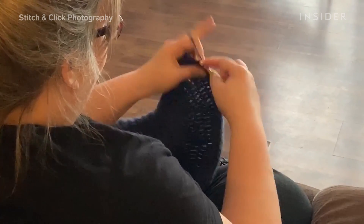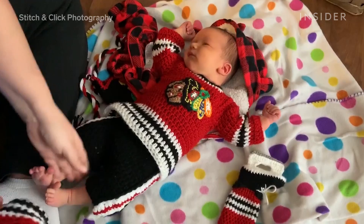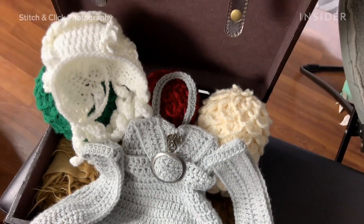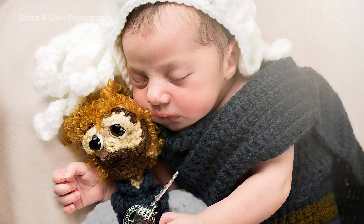A lot of Rebecca's work starts way before a baby even comes in for the shoot. She's crocheting all the custom props and costumes ahead of time. After all, these crocheted pieces are how the entire business started. She was selling her costumes online to newborn photographers and realized she wanted to do the same, but one-up it to make it nerdier and more fun!